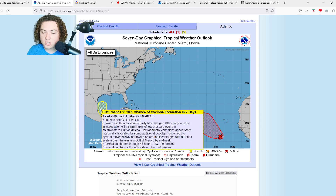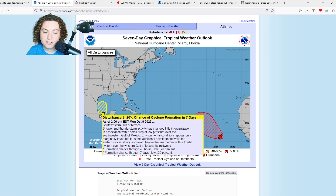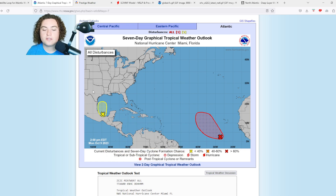Shower and thunderstorm activity has changed little in organization associated with a small area of low pressure over the southwestern Gulf of Mexico. Environmental conditions appear only marginally favorable for some additional development while the system moves slowly northward and eventually merges with a frontal system over the western Gulf of Mexico by midweek. We have a 20% chance of formation in the next 48 hours and a 20% chance in the next seven days. This is off the coast of Mexico at this current point.